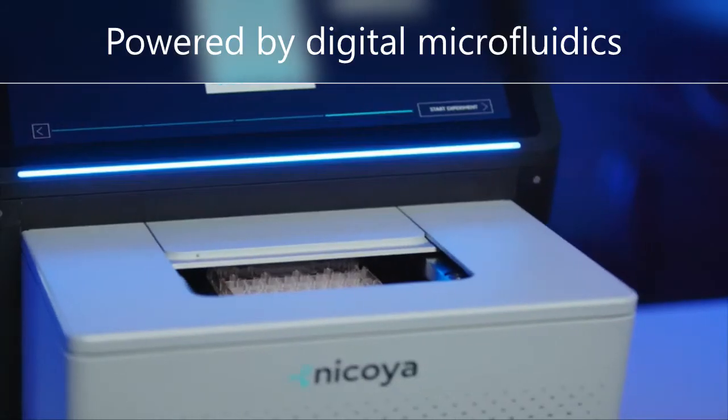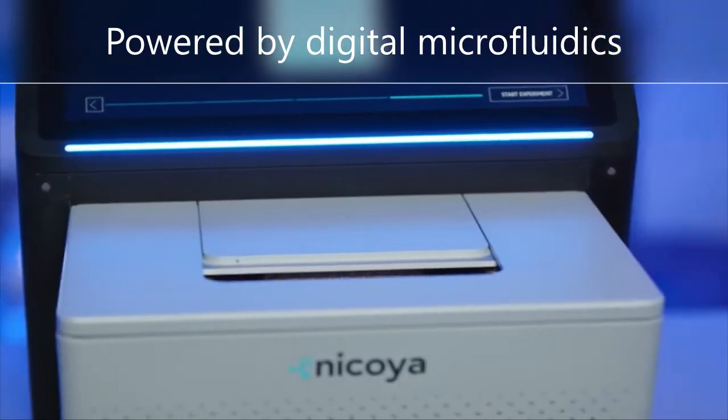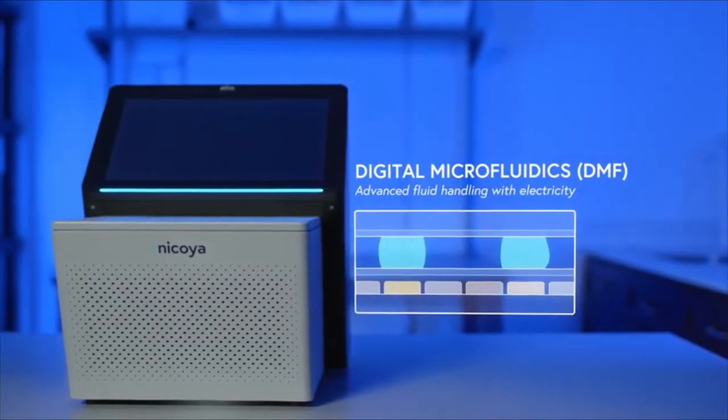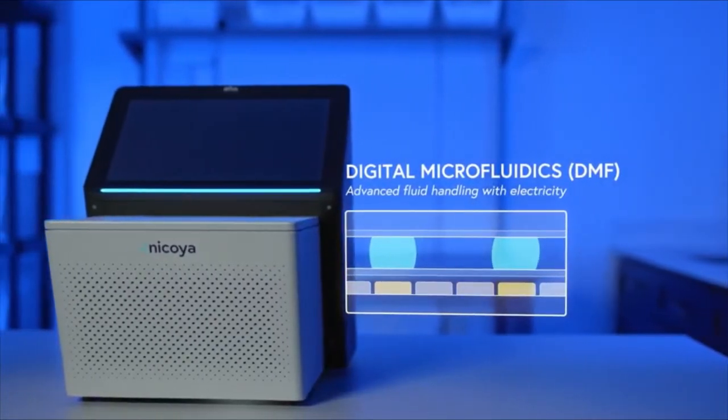Alto is powered by Digital Microfluidics, or DMF. DMF is a revolutionary technology that allows us to move discrete, nanoliter-sized droplets of liquids across a grid using electricity.